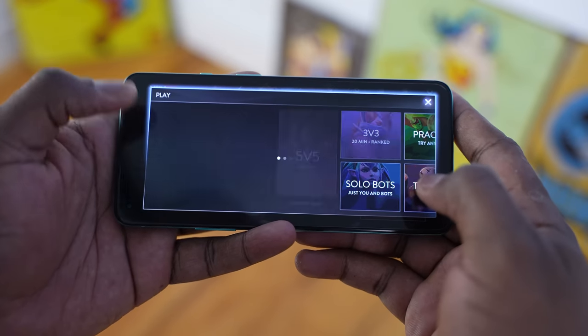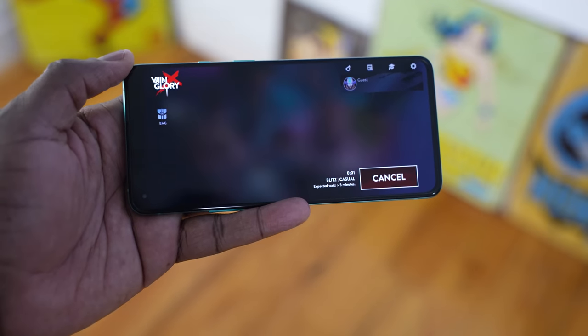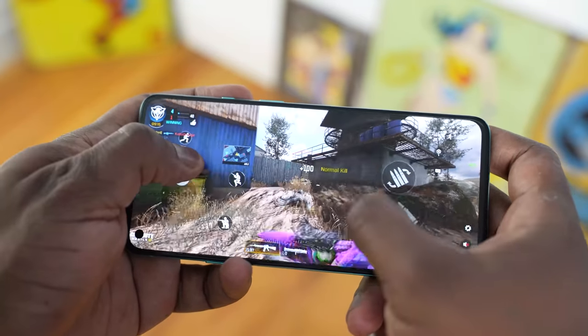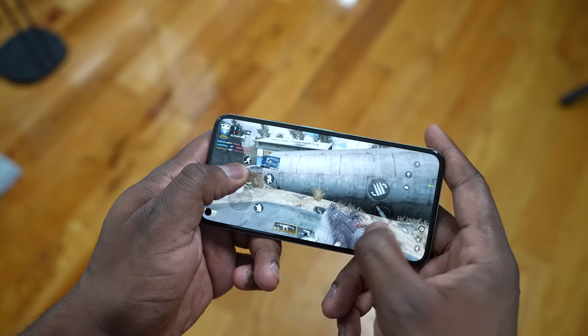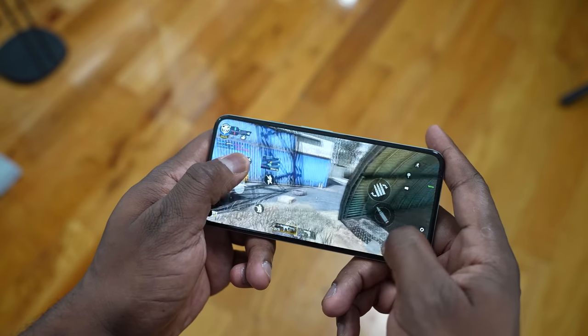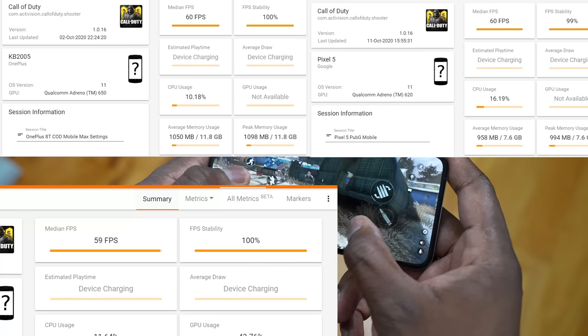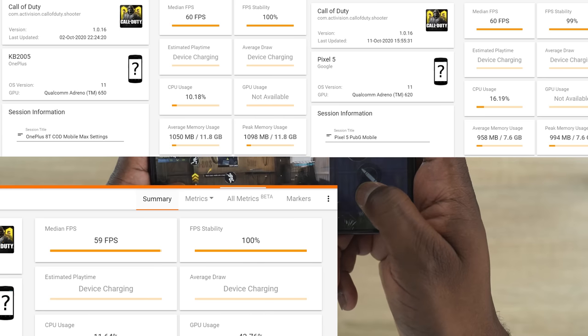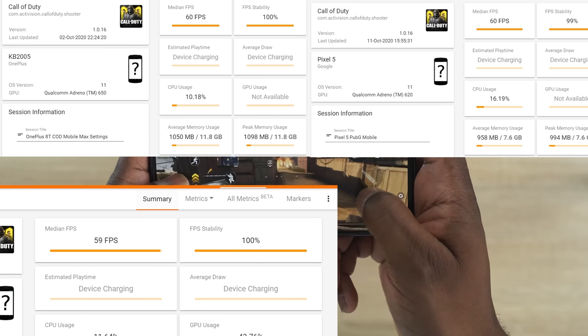For the gaming section we looked at three games. Starting off with Call of Duty Mobile — that's one that can be played on a lot of systems. We were able to go to max settings on all three devices, even though the Pixel 5 has a 765 processor, and all three played at 60 frames per second with 100% stability. So that's good to see.